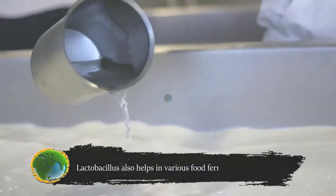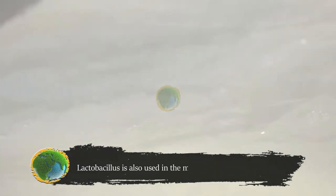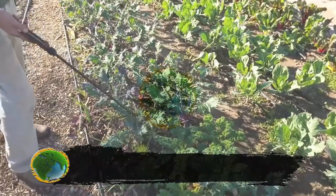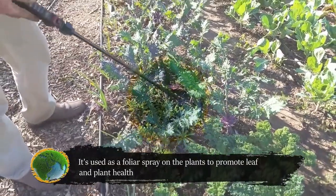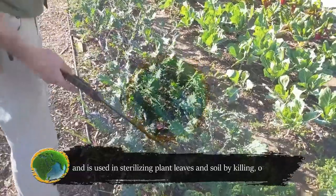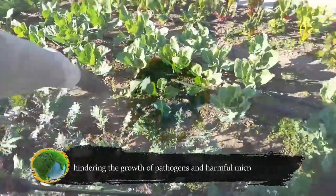Lactobacillus also helps in various food fermentation processes. It is also used in the manufacturing of natural home and pet deodorants. It's used as a foliar spray on plants to promote leaf and plant health, and is used in sterilizing plant leaves and soil by killing or at least hindering the growth of pathogens and harmful microorganisms.